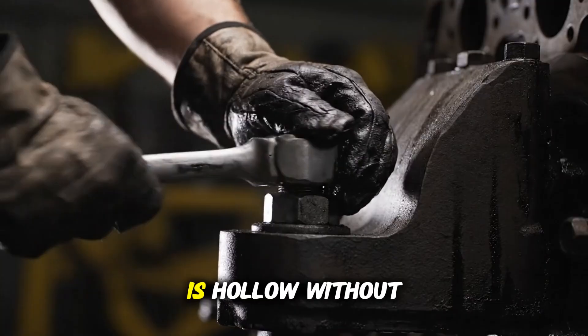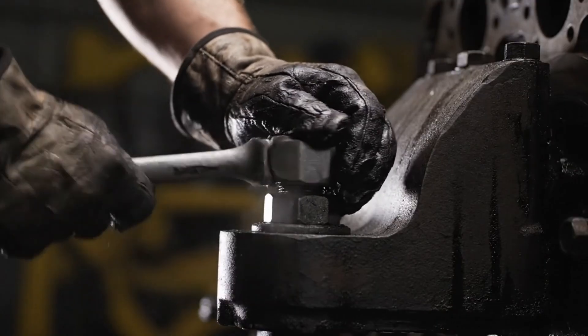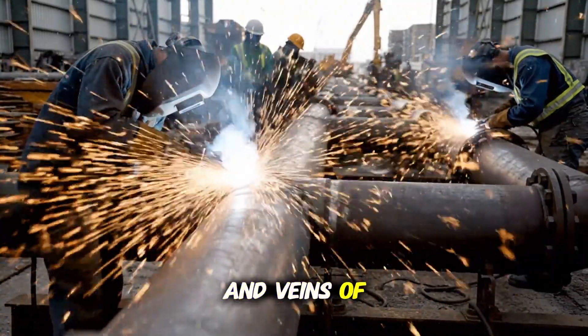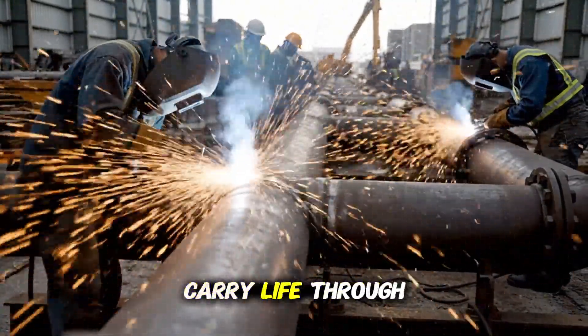But a body is hollow without a heart. Deep inside, the engines descend. And veins of pipes and wires carry life through the steel.